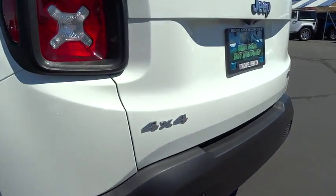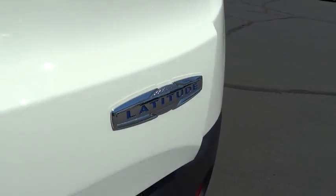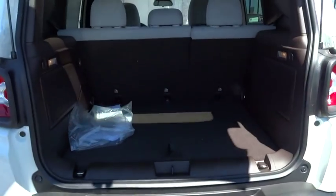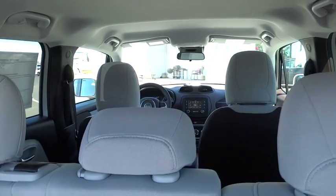Here are some of this vehicle's great options: keyless entry, backup camera, four-wheel drive, Bluetooth, leather-wrapped steering wheel, driver airbag, adjustable steering wheel, and power steering.